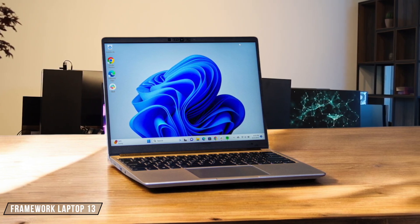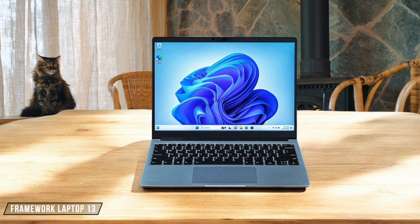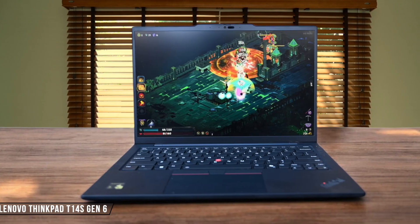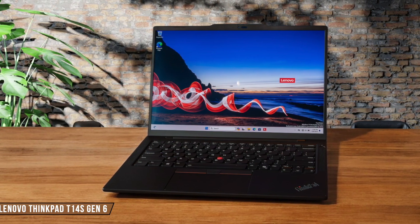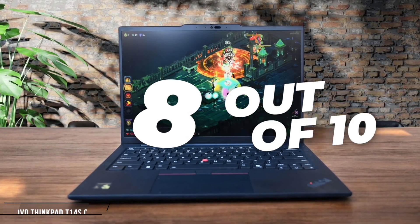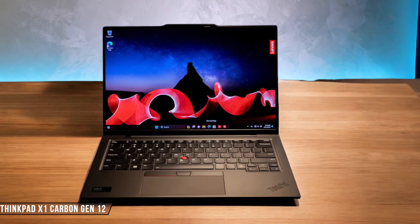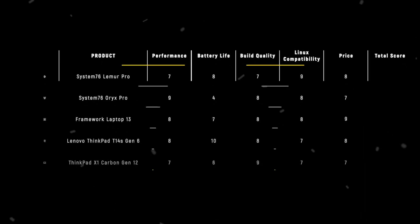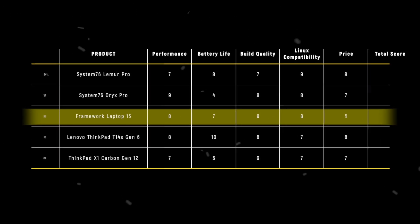The Framework Laptop 13 offers unmatched repairability and customization options, which add tremendous value, although the standard display's color accuracy could be better for creative work. Based on my experience with DIY assembly and upgrades, it deserves 9 out of 10. The ThinkPad T14s Gen 6 impresses with its military-grade durability and incredible battery life lasting over 20 hours, though the Snapdragon processor might face some compatibility issues with certain Linux applications. I give it 8 out of 10. The ThinkPad X1 Carbon Gen 12 delivers premium build quality and an excellent keyboard experience, but the performance doesn't quite match its high-end price point. Having used it as my daily driver, I rate it 7 out of 10. The Framework Laptop 13 takes the crown in the price category with 9 points, offering incredible value through its modular design and future-proof upgrade potential.